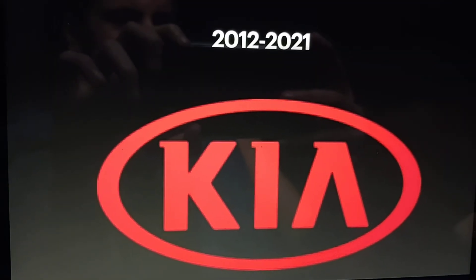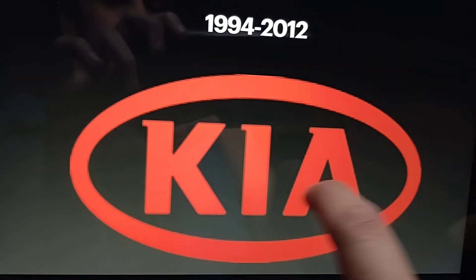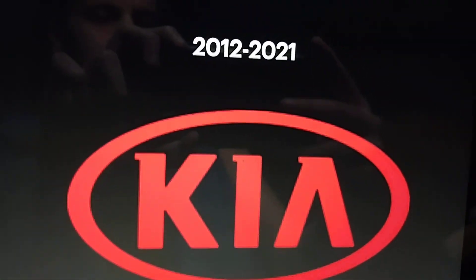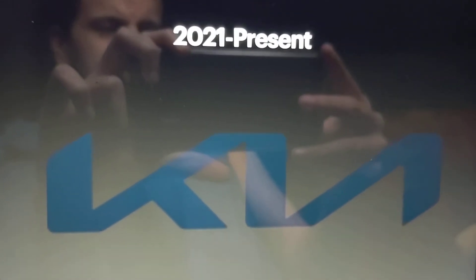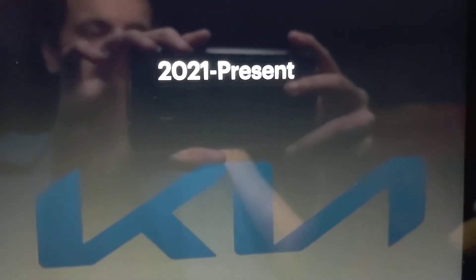2012 to 2021, same thing but it's all modified. Finally, 2021 to the present, they've officially shortened it to just Kia. We see the word Kia in this cool text, and they're all in gray.